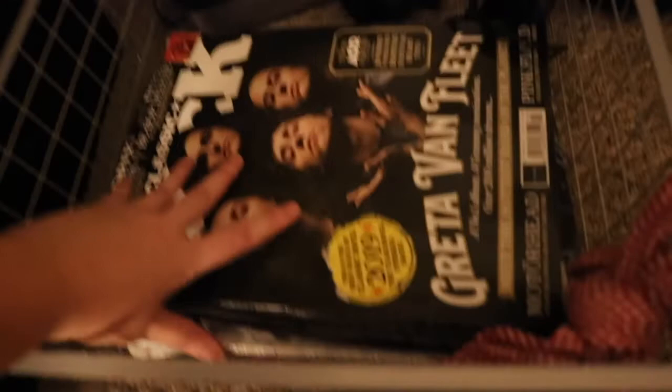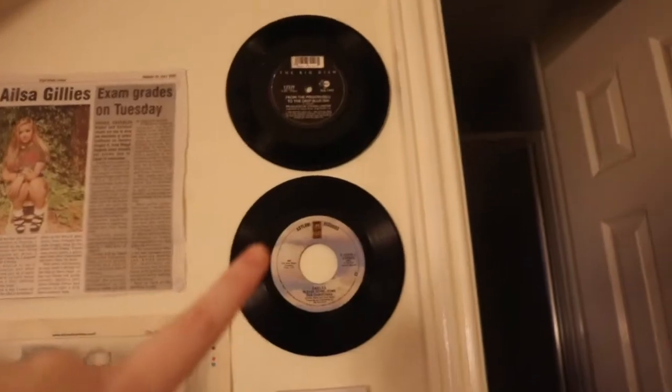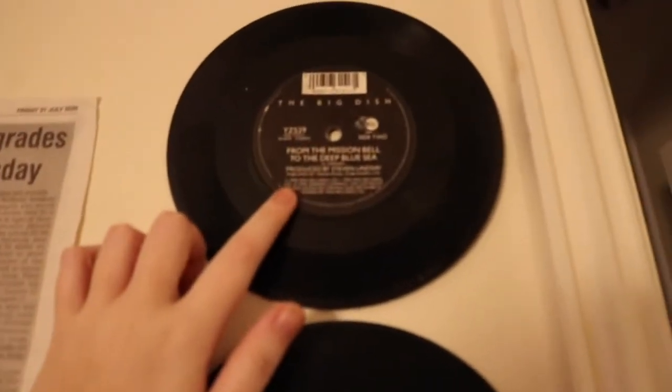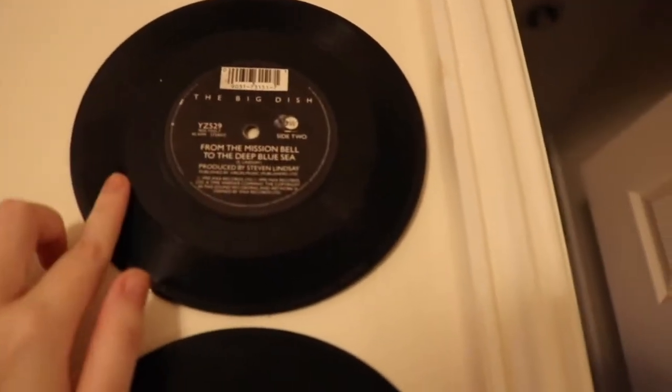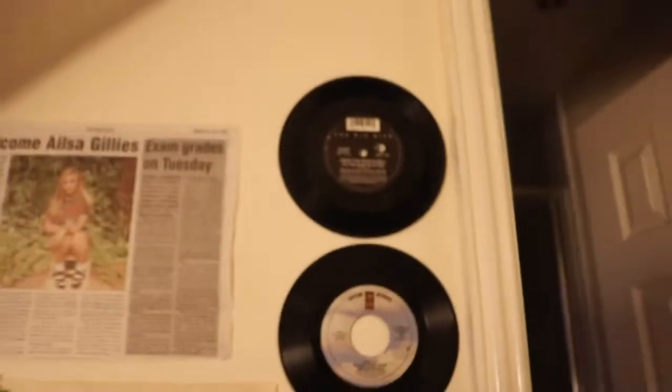Over here I have basically all of my work that I've done for newspapers. The first one I ever did was this one here. These two I did for the Alloa Advertiser, and this one and this one down here I did for the I Love You News. I keep other musical things in here — speakers, a set of headphones, and these are all classic rock magazines. Most of them have clippings I've cut out to put on the wall over there. Up here I have two singles: one is an Eagles one, and one is produced by Stephen Lindsay, 'From the Mission Bell to the Deep Blue Sea.' I have no idea what this is so if anyone knows, please enlighten me.